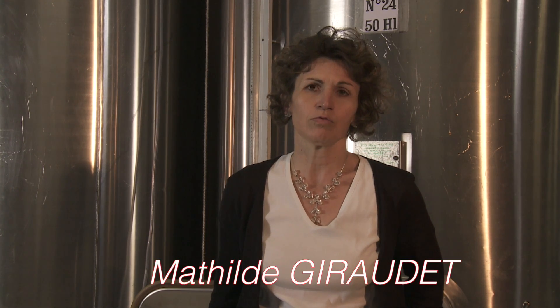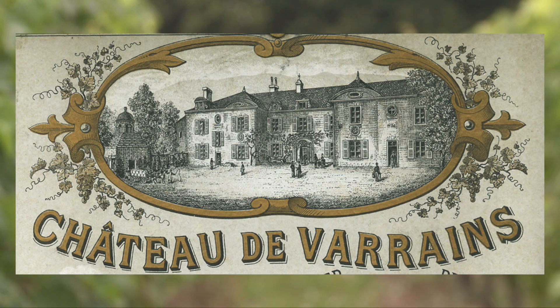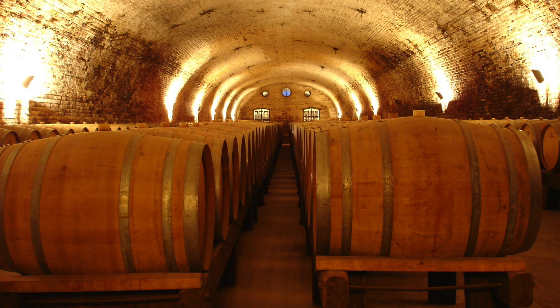Hi, my name is Mathilde Giraudet. I am the winemaker at the Château de Varin. This domain was started in the 18th century. We produce at the Château the appellation Saumur Champigny.